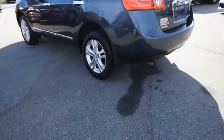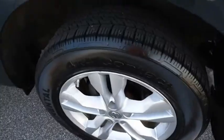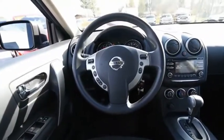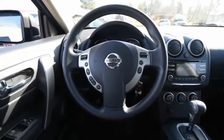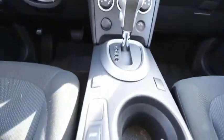With a 5-star side impact safety rating and confident handling, the Rogue is more than you expect and everything you deserve. If affordable style and reliability are what you're looking for, this vehicle couldn't be more perfect. Drive it today.